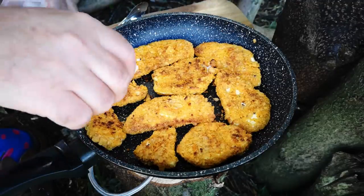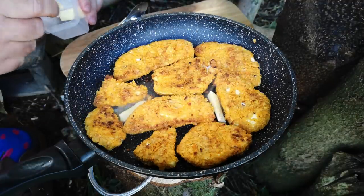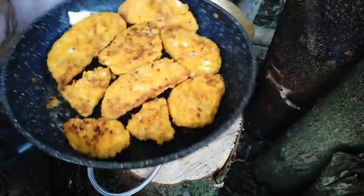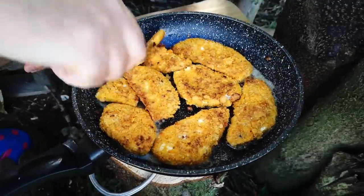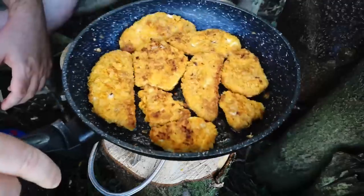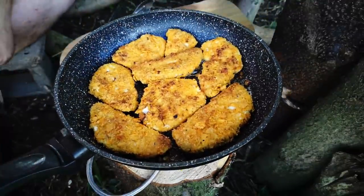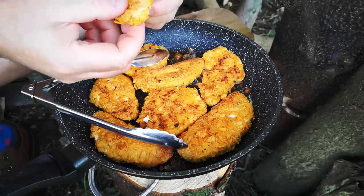Now we're just going to finish with a few pieces of butter — give that a shake around so they all get a fair share. What I've made today is not vegan, it is kind of vegetarian, but that wasn't what we were aiming for. We'll continue frying until that butter is absorbed and then we're ready to serve. Okay, those are now completely done so I'm going to turn the stove off and taste one.